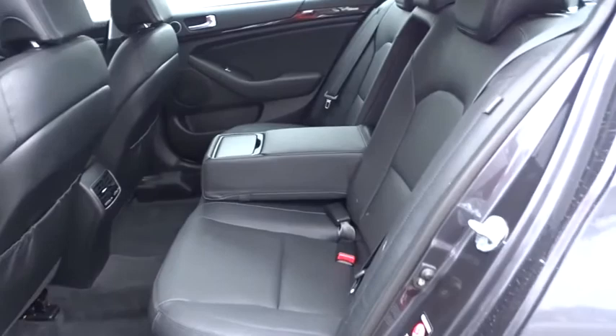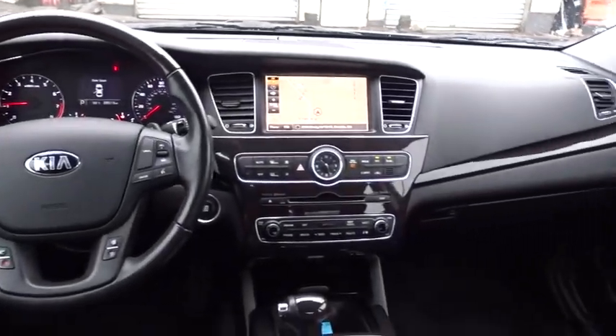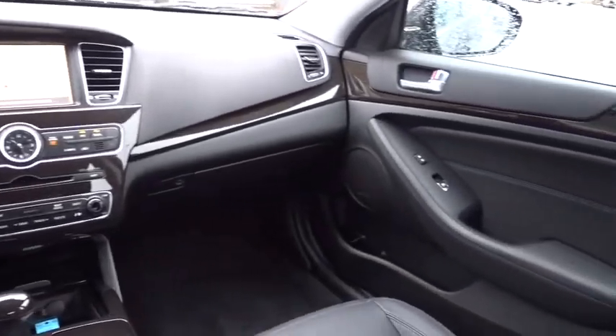Leather-wrapped steering wheel, power steering, front wheel drive, adjustable steering wheel, cruise control, keyless start, auto-dimming rear view mirror, hard disk drive media storage, aluminum wheels.